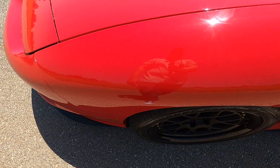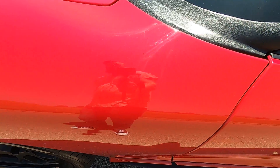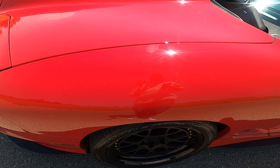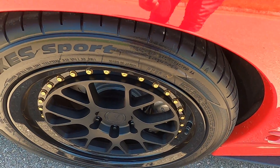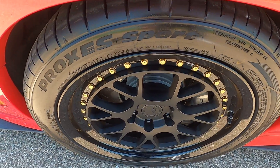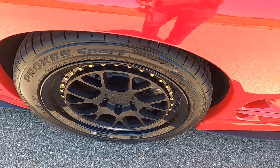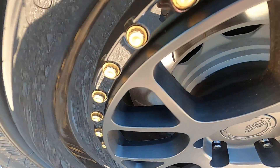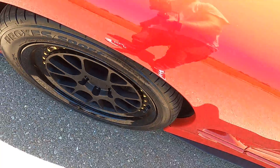Looking over to the driver's side front fender — no issues there. These are our BC Forged 3-piece custom wheels. The fronts are 18 by 10 and the rears are 19 by 12. Some nice gold hardware on there. These are absolutely immaculate — that wheel does not have a single defect on it.